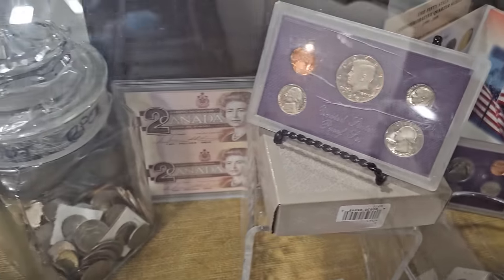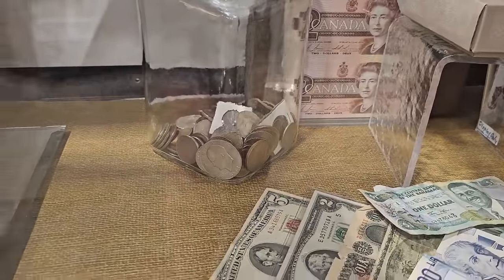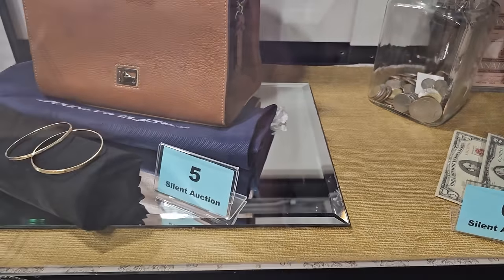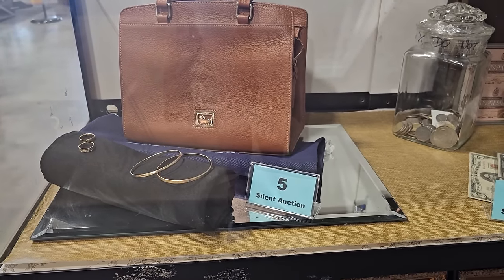The coin collection also has assorted foreign and domestic bills and coins. I don't know a lot about coin collecting — y'all have to let me know if that's something I need to get into. I can see some Canadian bills in there — that kind of looks like my coin jar, just a few coins at the bottom. Number five is a high fashion collection with two gold bracelets, two gold bands, and a large Dooney & Burke leather handbag.